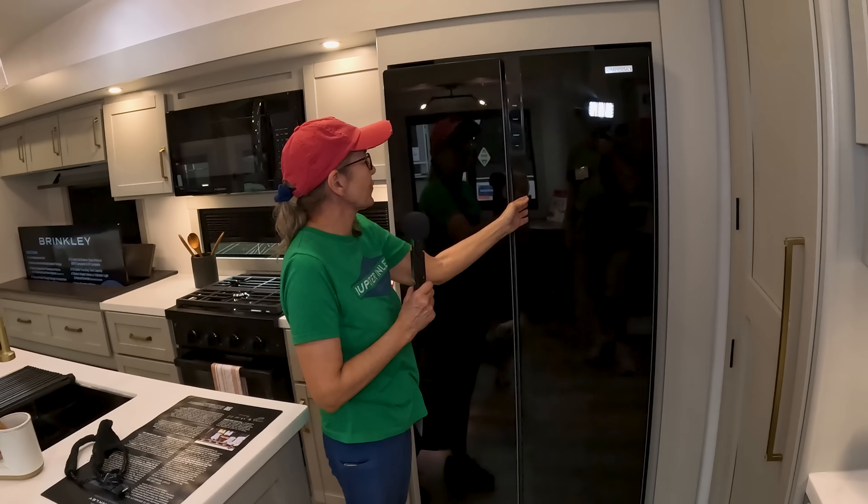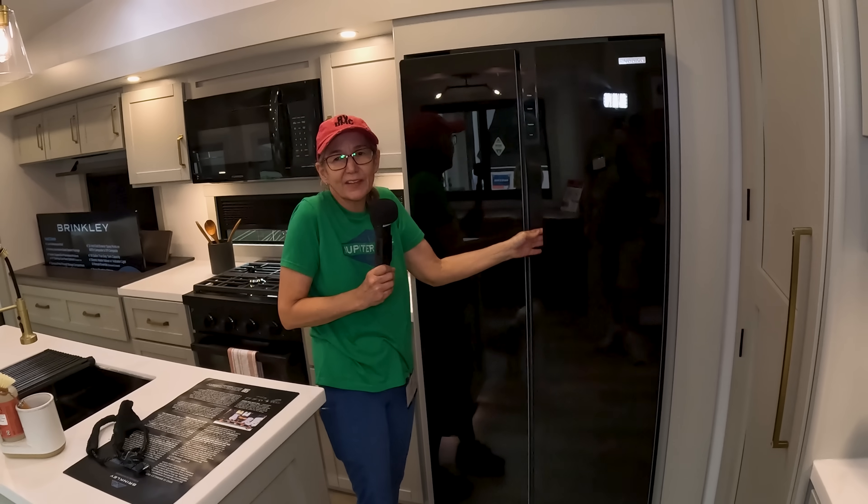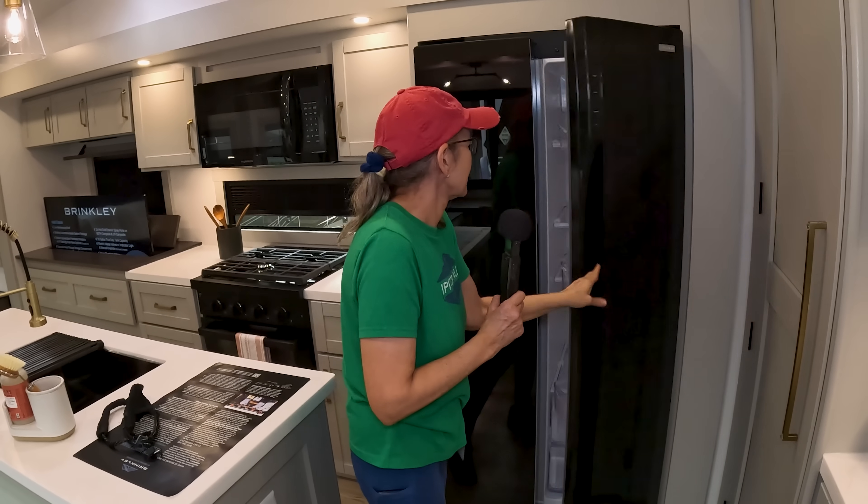How pretty is this fridge? It's so cool — no frost.